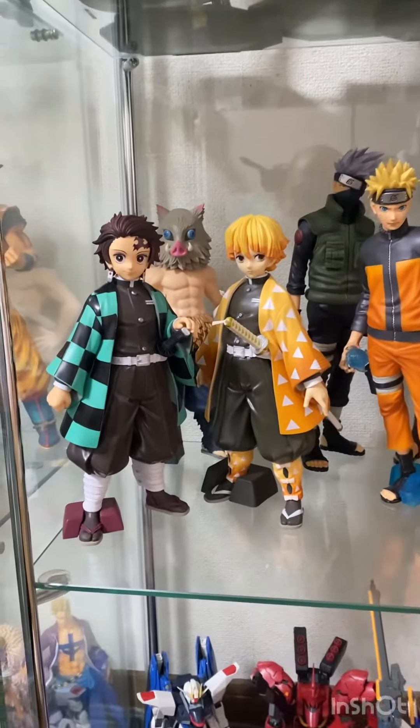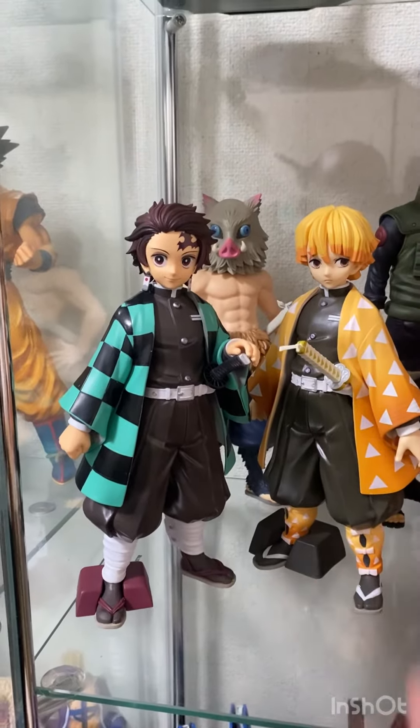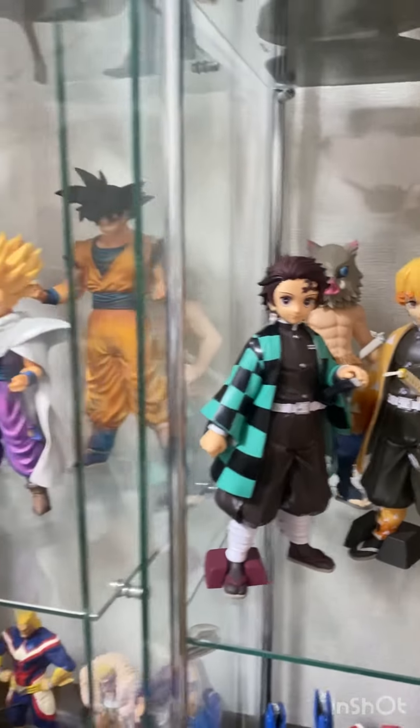Then we have the Demon Slayer boys: here we have Tanjiro, Zenitsu, and Inosuke.